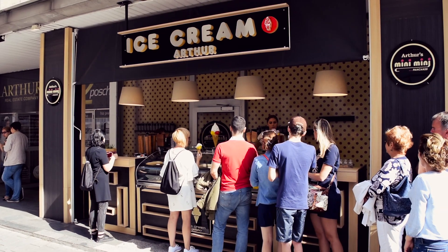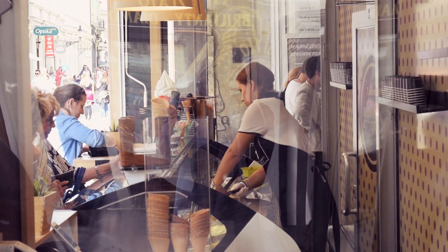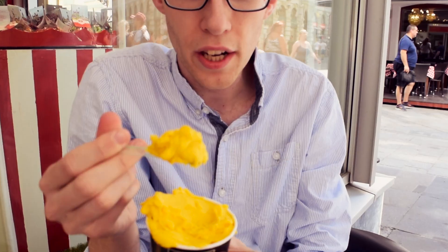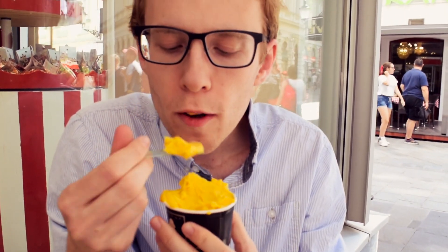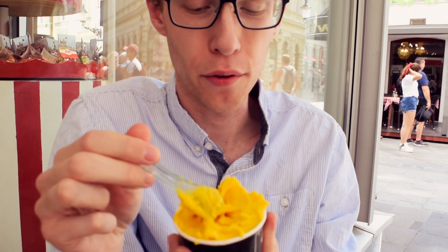So we're at the second place which is called Arthur's Ice Cream. We got the fruit sorbet which is made from 95% fruit, and we got the mango one. It looks really delicious — you can really taste the fruit.